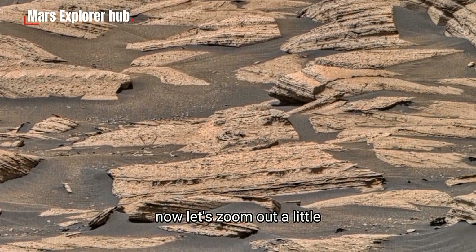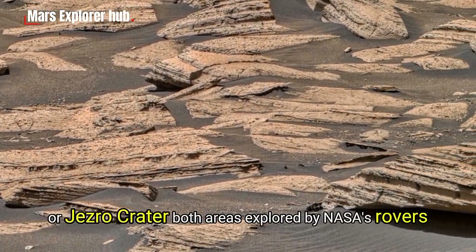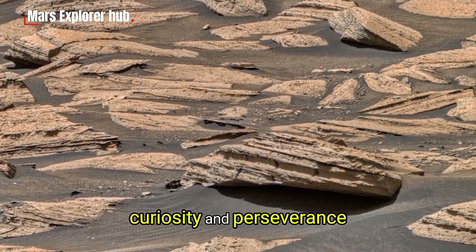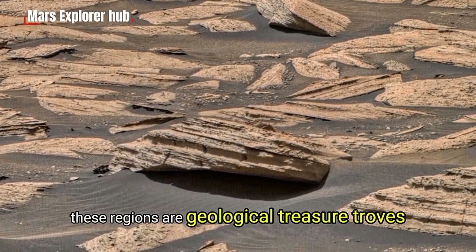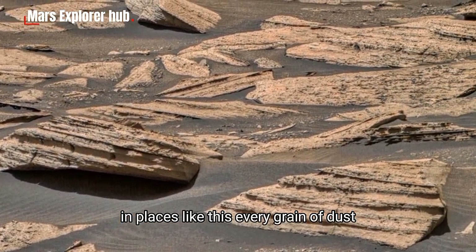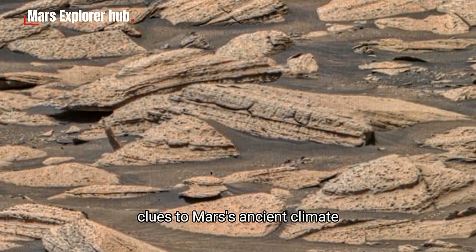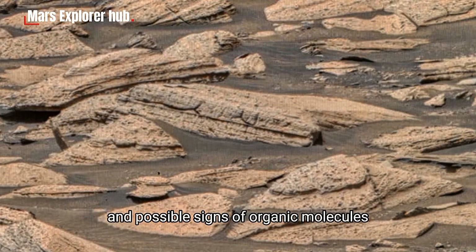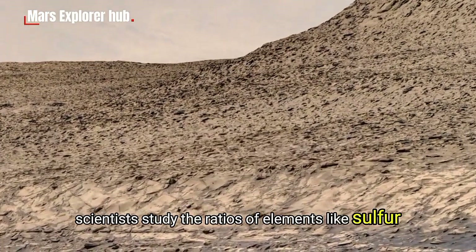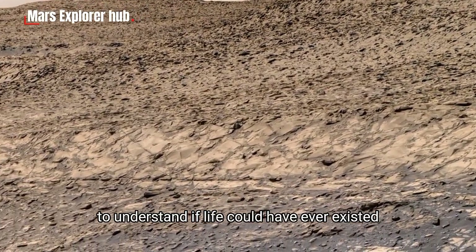Now let's zoom out a little. This particular site might be located near Gale Crater or Jezero Crater — both areas explored by NASA's rovers Curiosity and Perseverance. These regions are geological treasure troves. In places like this, every grain of dust, every crack in stone, may hold chemical fingerprints — clues to Mars' ancient climate and possible signs of organic molecules. Scientists study the ratios of elements like sulfur, iron, and silicon inside these rocks to understand if life could have ever existed.